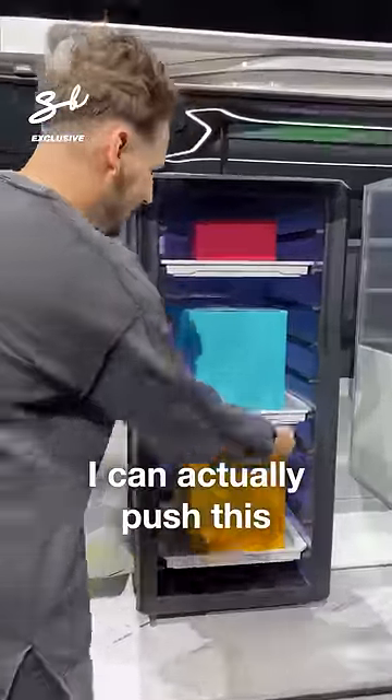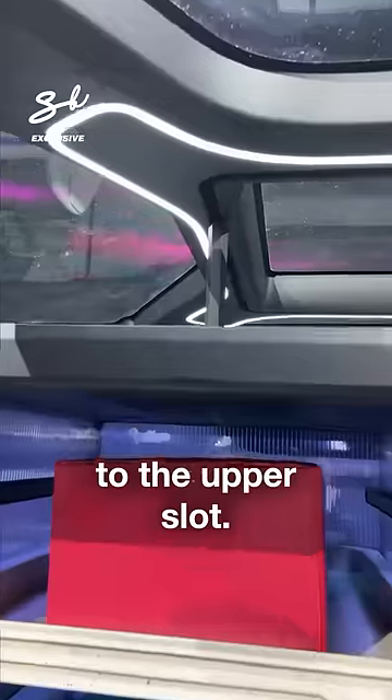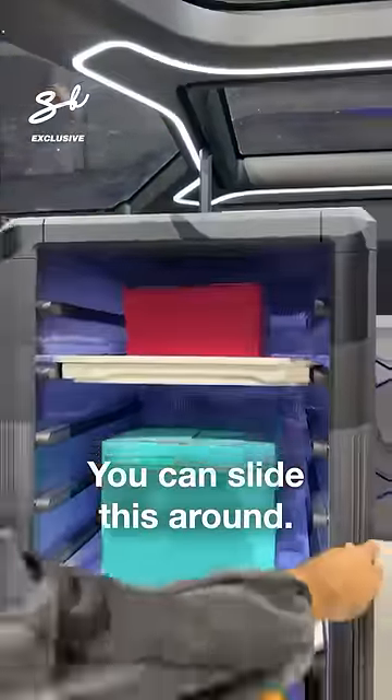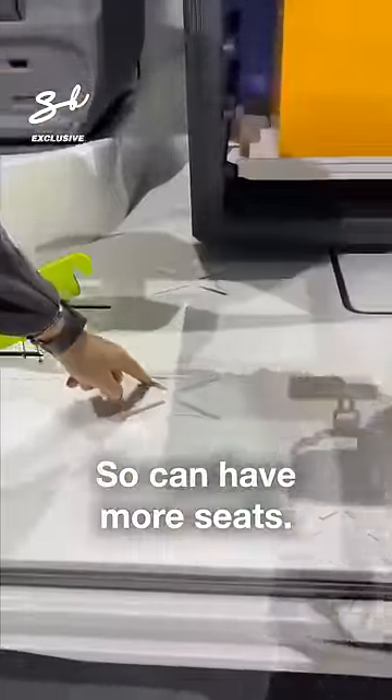You see that? I can actually push this inwards like that. You see how it connects to the upper slot? You can slide this around. You can actually replace everything on the inside. You have these little Xs everywhere, so you can have more seats.